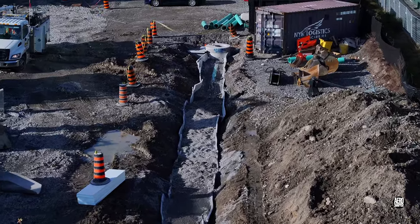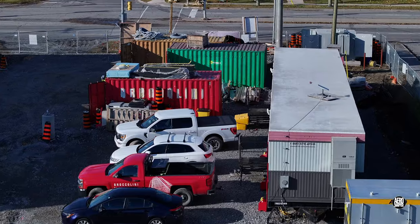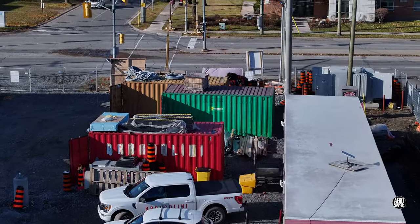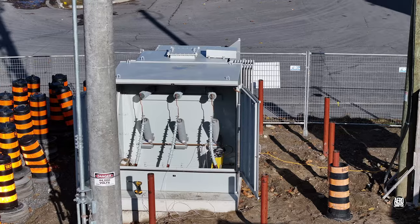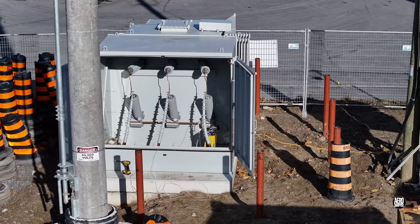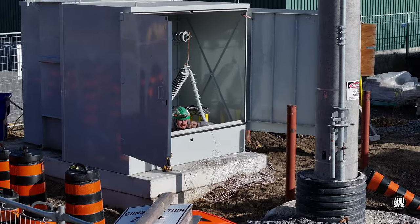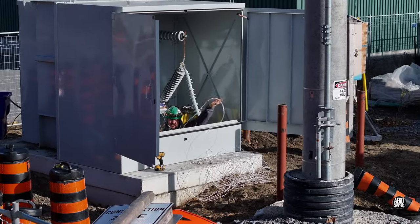Burying infrastructure is always a first step. In that north-west corner there's work to be done on the electrical supply too. One essential measure is to introduce cable into the vault beneath this cabinet.